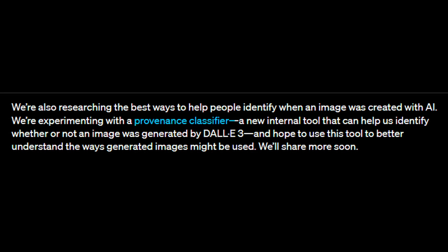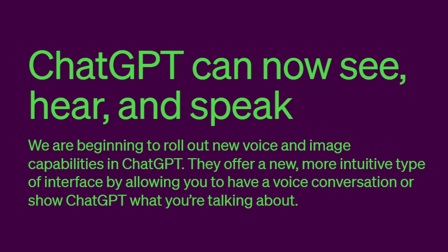I wonder if it works with invisible watermarks like Google's SynthID tool. If you're wondering what that is, I made a video on the topic which you can check out in the link below. And while you're at it, make sure to like and subscribe — it really helps me grow the channel so I can bring you more quality content.